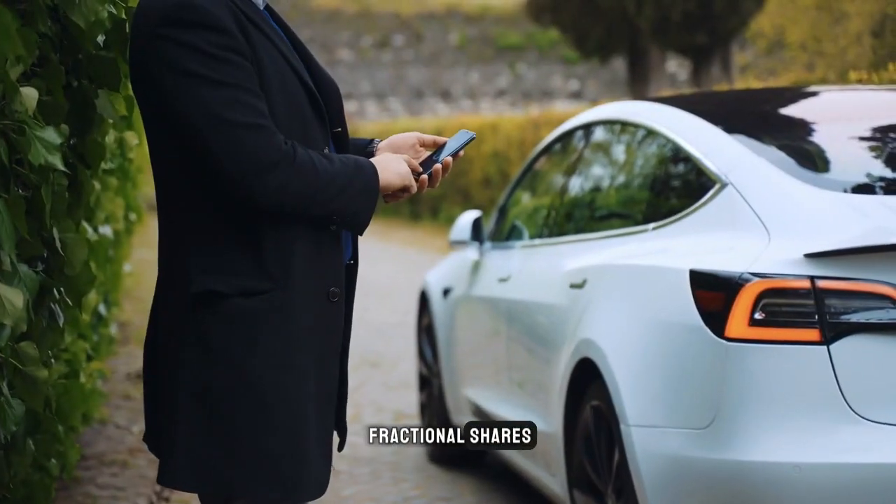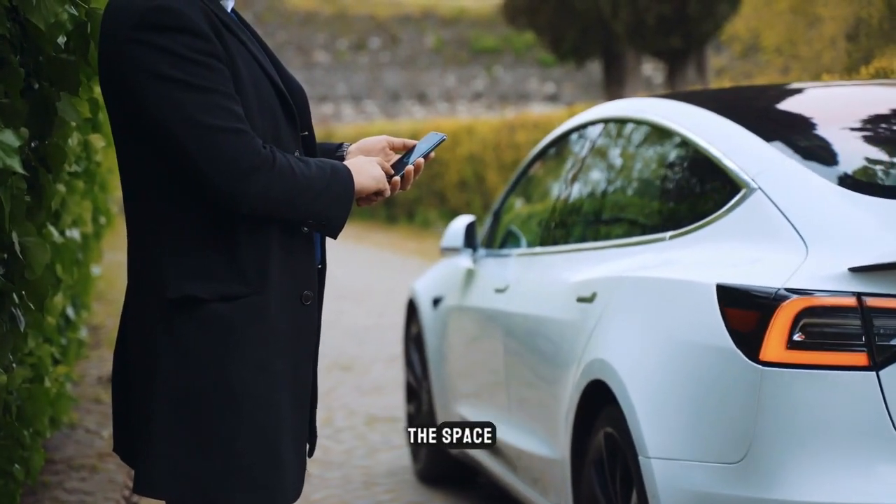Would you purchase Tesla fractional shares? Post your ideas in the comments below.